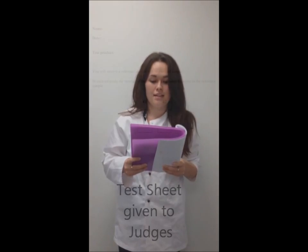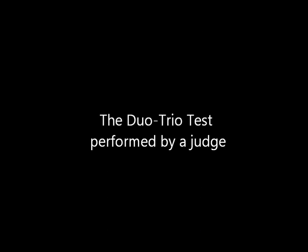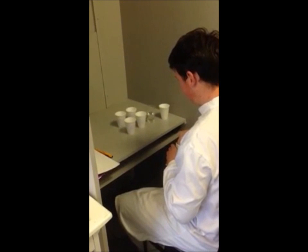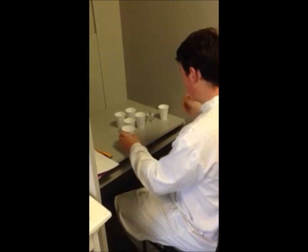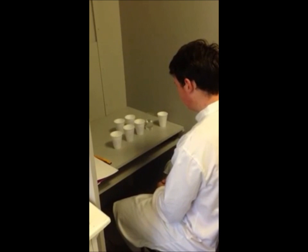Taste the coded sample first, then expectorate. Taste the two samples of the first set in turn, expectorating between samples, and make a decision. Repeat steps one to four for the second set. The judge tastes the sample coded first, then expectorates and takes a drink of water.